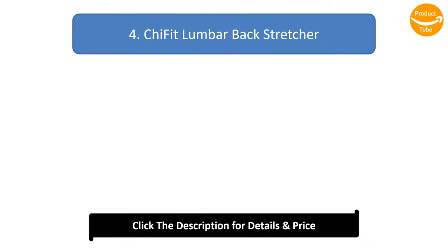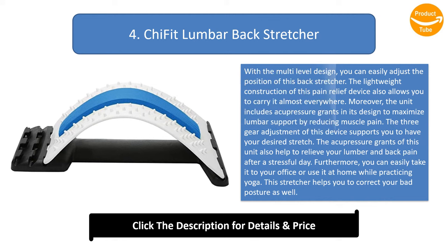Number 4: Kaifit Lumbar Backstretcher. With the multi-level design, you can easily adjust the position of this backstretcher. The lightweight construction of this pain relief device also allows you to carry it almost everywhere. Moreover, the unit includes acupressure points in its design to maximize lumbar support by reducing muscle pain.